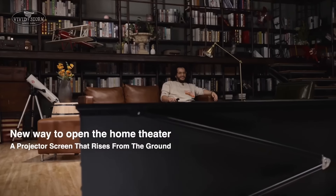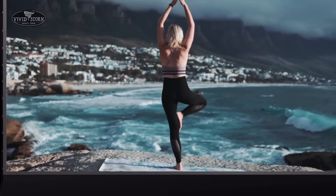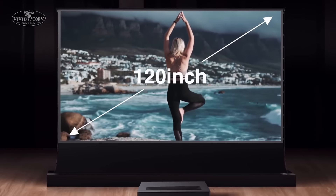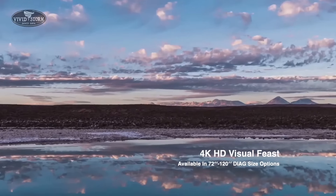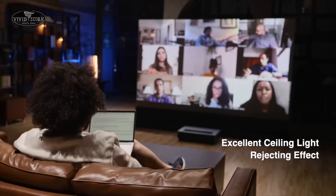Fifth, Color Accuracy. VividStorm Screens are engineered to maintain accurate color representation. This is crucial for enjoying the full benefits of 4K content, where the details and subtleties of colors are more pronounced.